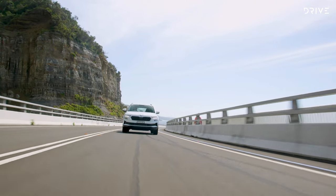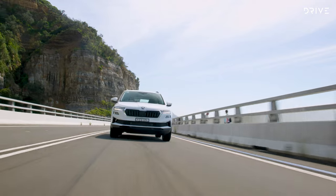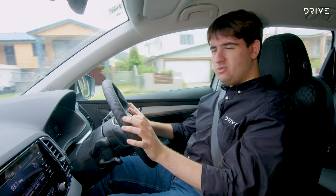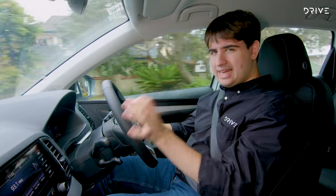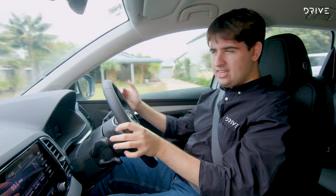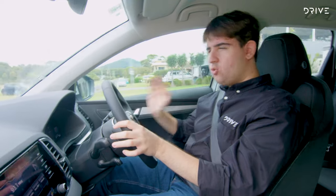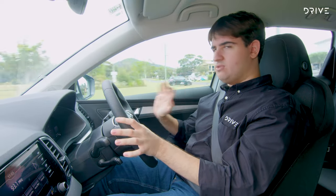The engine is mated to an eight-speed automatic transmission — not a dual-clutch like some other cars in the Skoda and Volkswagen range, but a normal torque converter. That's actually a good thing. It doesn't shift quite as quickly as a dual-clutch, but there's no hesitation off the mark. It's really smooth, really easy to get along with, and there are no quirks to drive around.